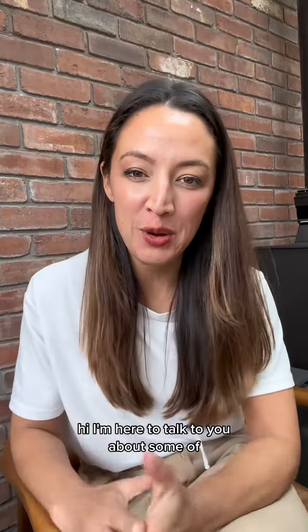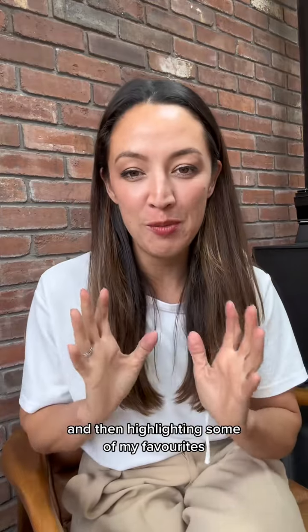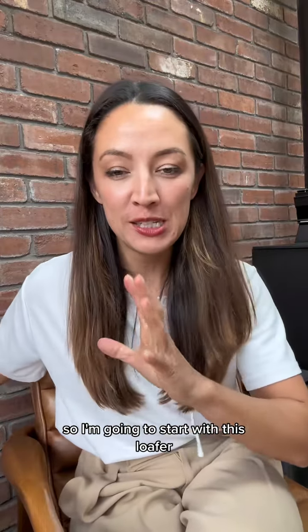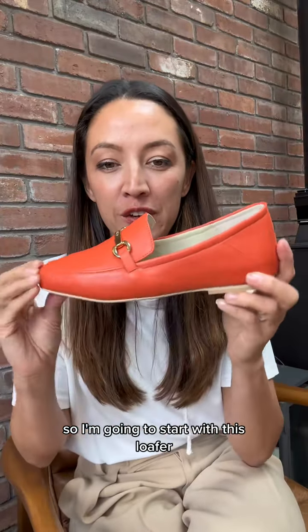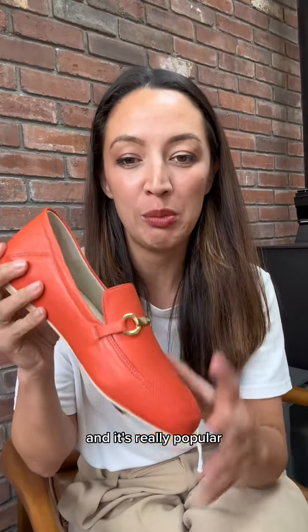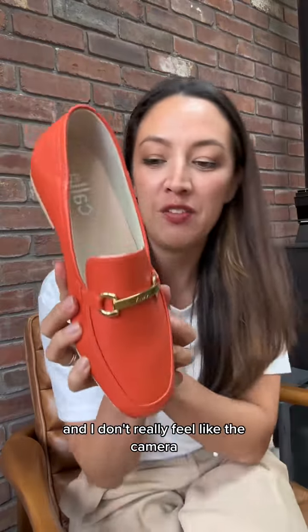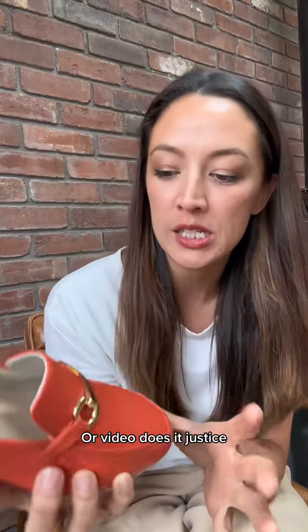Hi, I'm here to talk to you about some of the new styles that we've got out this season and highlighting some of my favourites. So I'm going to start with this loafer — this is the style that we've had in stock for a while and it's really popular, but this colour is just fabulous and I don't really feel like the camera or video does it justice.